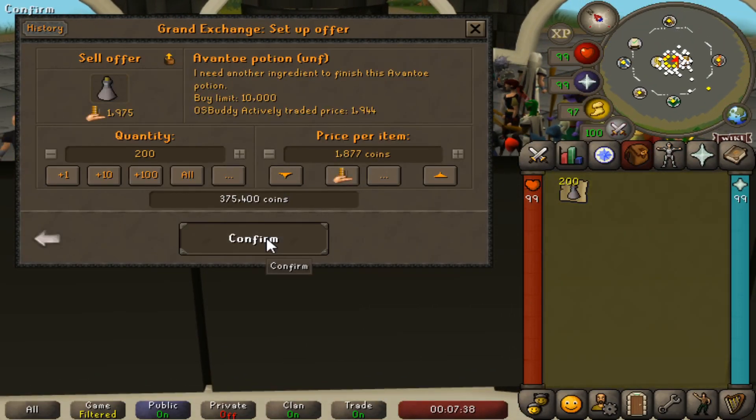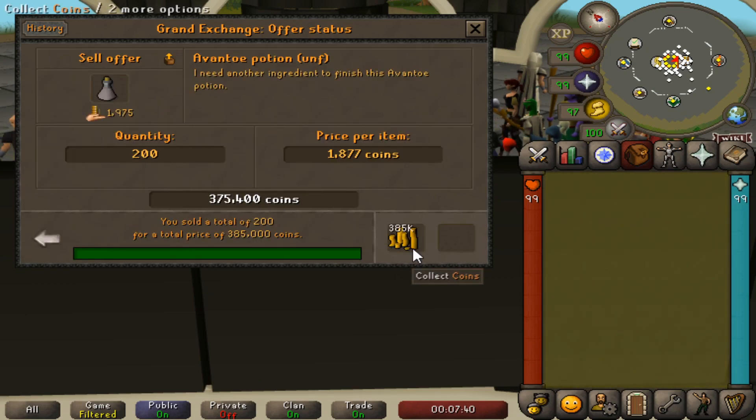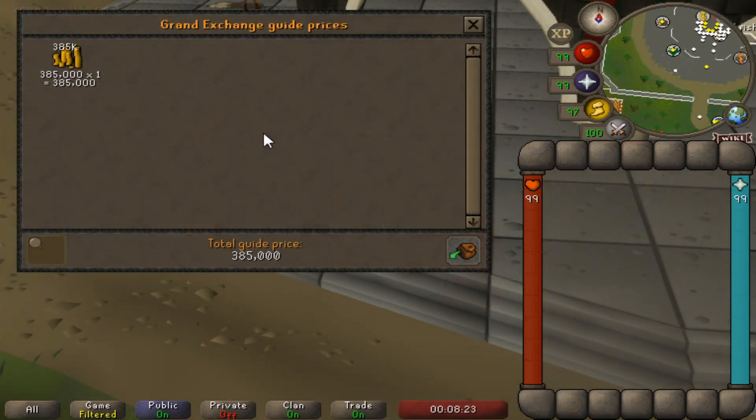Going by those rates, in one hour you can expect to make 380 to 400k profit per hour, making it a quick and easy money maker.